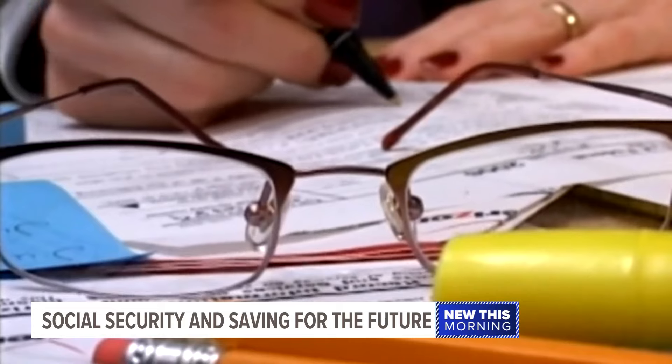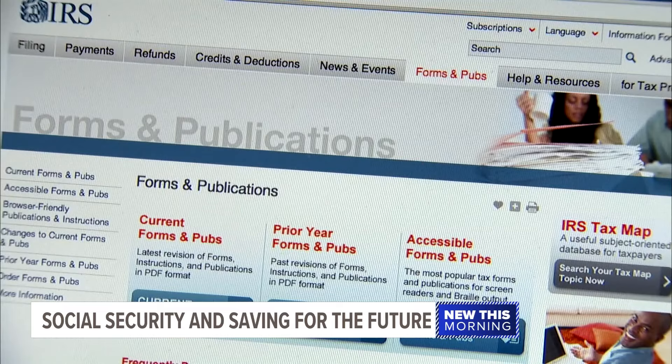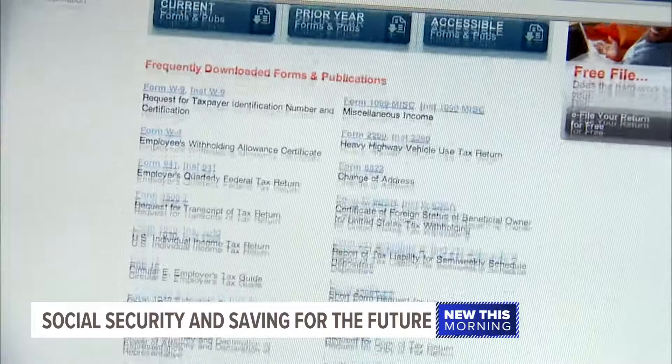So how can someone with Social Security benefits maximize their tax return? One way is to donate to charity.